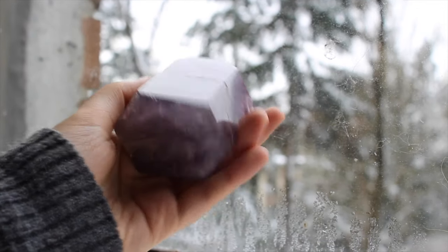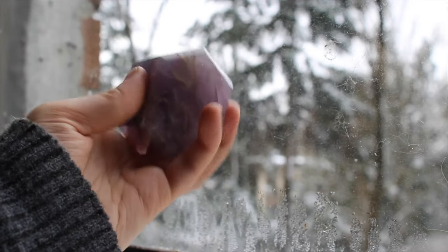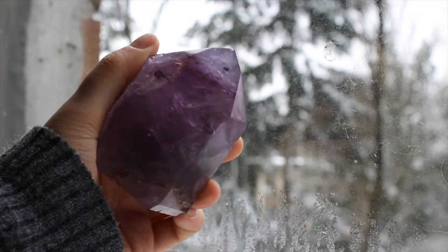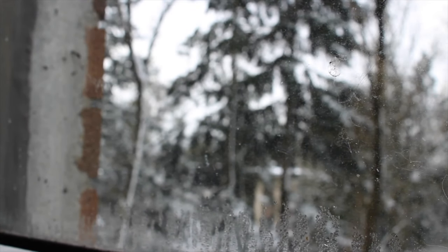This is a chunky large amethyst point. As I mentioned, I tend to go for raw minerals more than polished pieces, so a piece has to be really special if I'm going to buy a polished one — and this one was just beautiful.